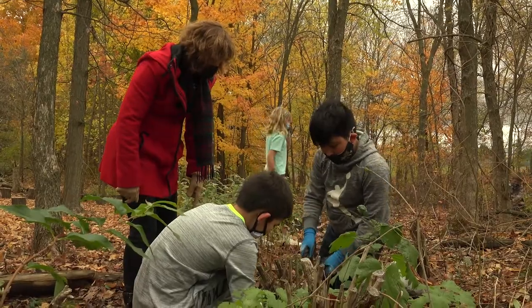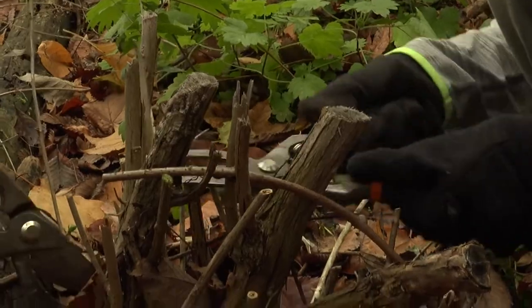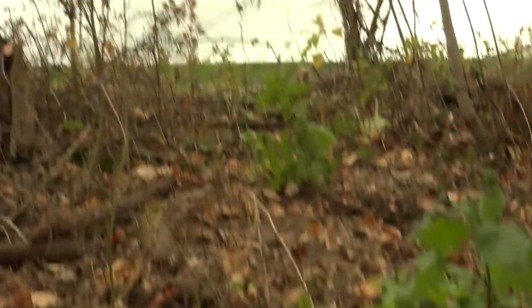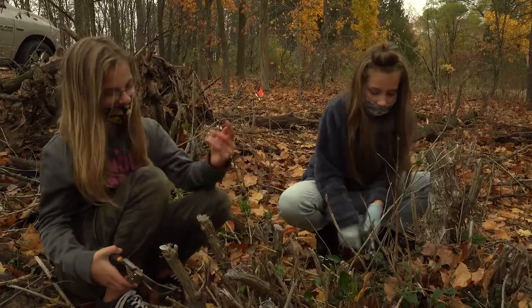Because this is the invasive honeysuckle, right? And those little branches came back after it got cut back last year. It's hard to cut and it's so pokey.